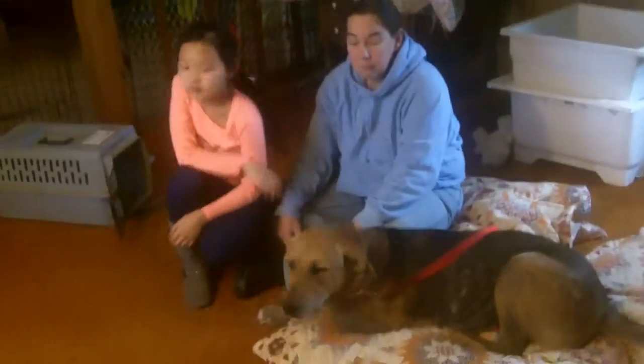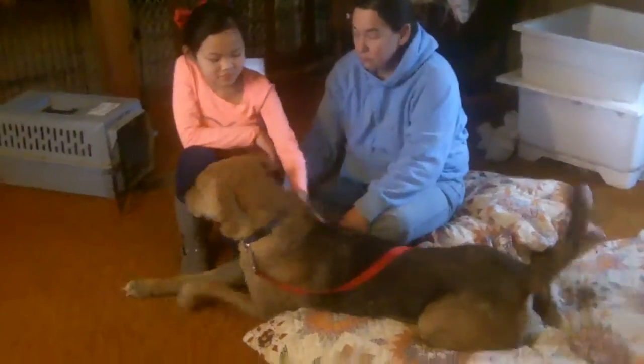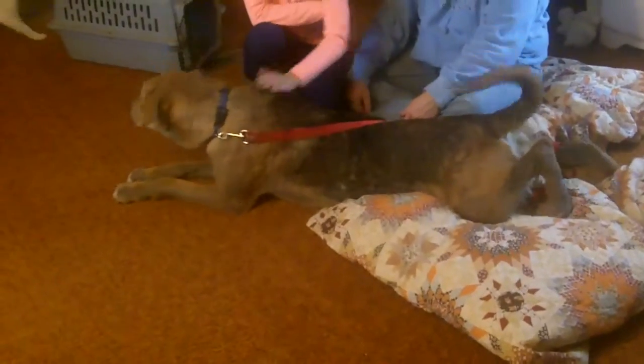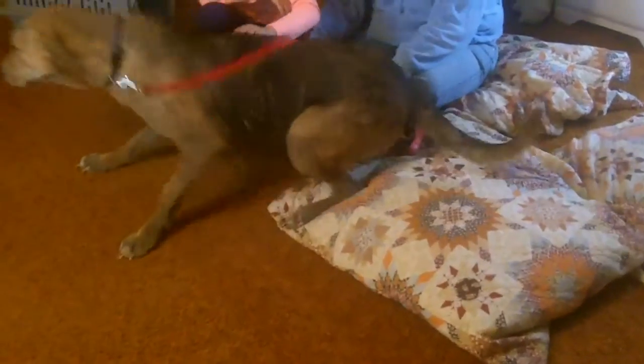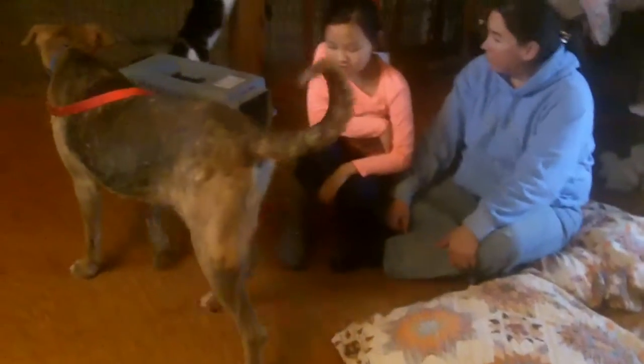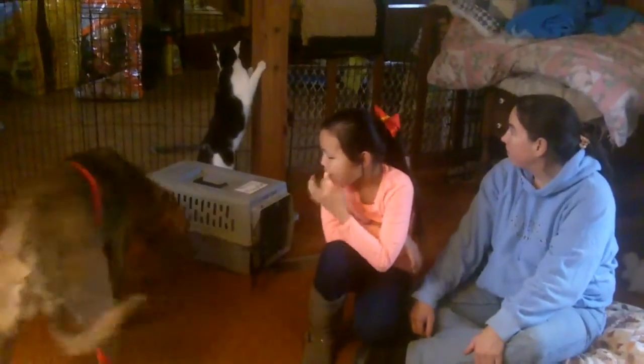Laura weighs more than Lucy. Lucy's how much? Like 62 pounds. Laura weighed 91 when we weighed her on that scale. She's so funny. Mickey doesn't have any claws.